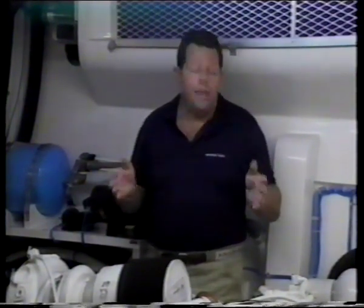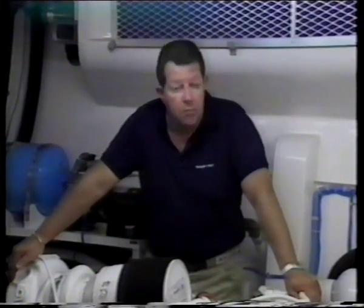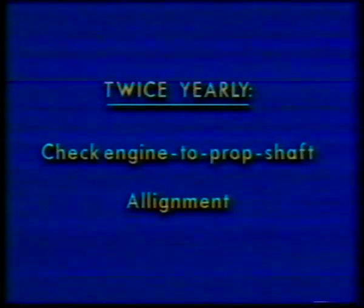Now that you have a basic knowledge of engine components and how they function together, let's get to the purpose of this video: how to maintain this engine in good running order. One of the most obvious but often overlooked maintenance points is simply keeping the engine clean — if there are any leaks or repairs needed, the problem will be much easier to find. Keep the bilges clean using a bilge cleaner. Check external nuts and bolts periodically, make sure mounting bolts are secure, investigate any oil, water, or fuel leak immediately, check engine-to-prop-shaft alignment twice yearly, and always keep your owner's manual handy.